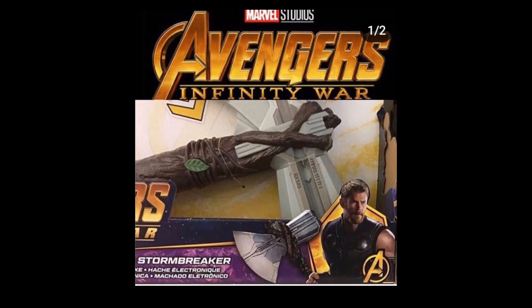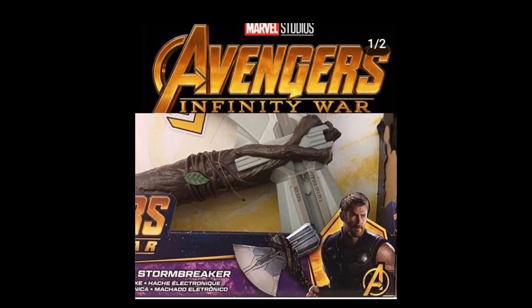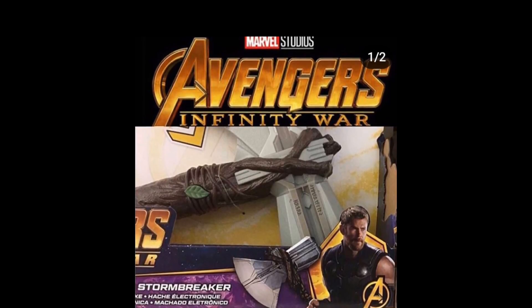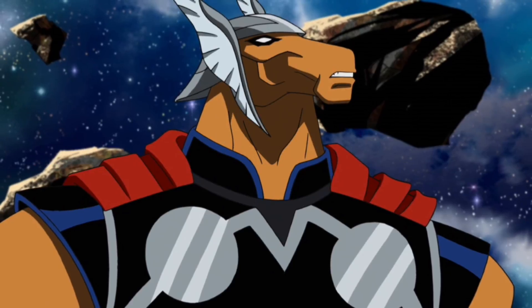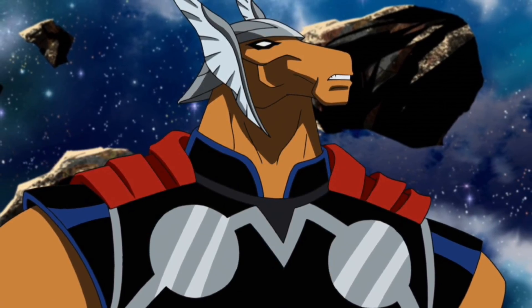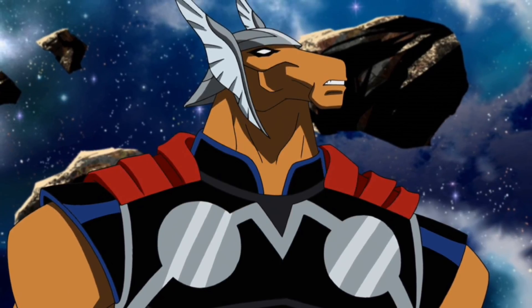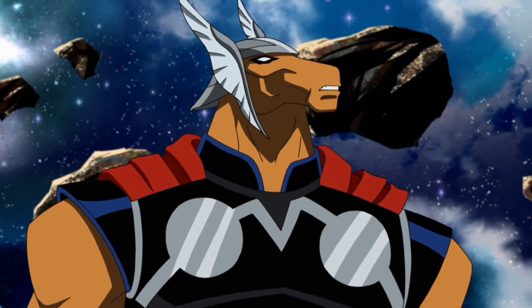This picture was leaked last night online, and I'm glad that they are leaking this type of stuff for us because Avengers Infinity War is right around the corner. That's all for today's video — tell me in the comments what you think about this new leak for Thor's weapon. Leave a like, comment, and subscribe if you are new. I'll see you guys in the next video — peace out.